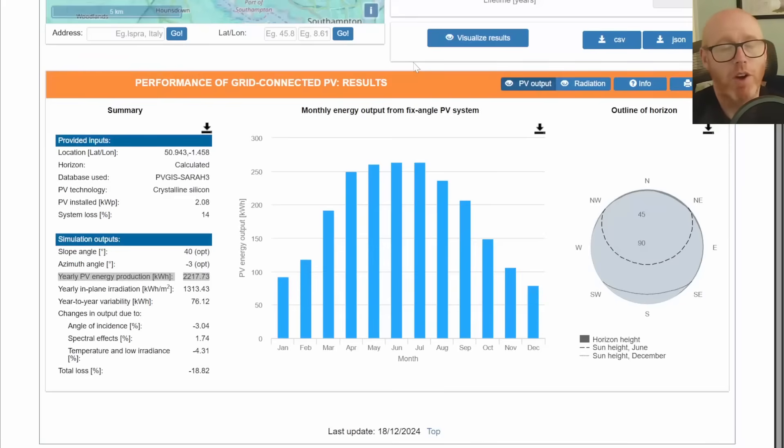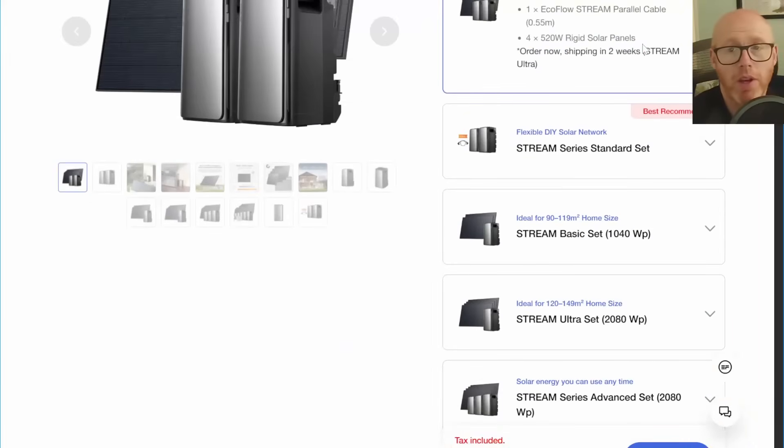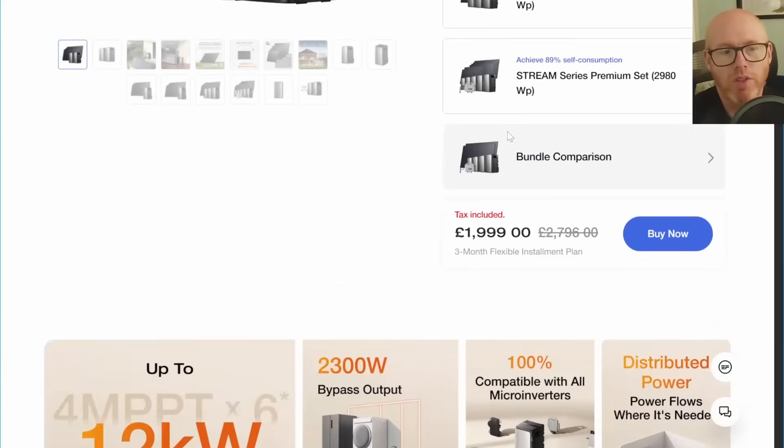With optimized orientation, a 2.08 kilowatt-peak system produces 2,217 kilowatt-hours per year. If we could self-consume all of that energy, we're looking at £576 worth of electricity compared to the peak rate of 26 pence — which changes the sums considerably.